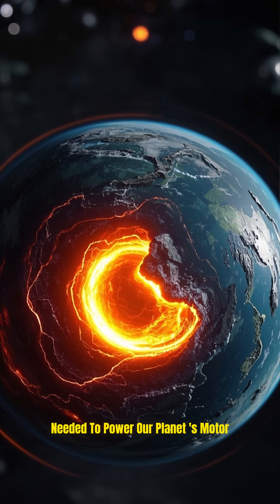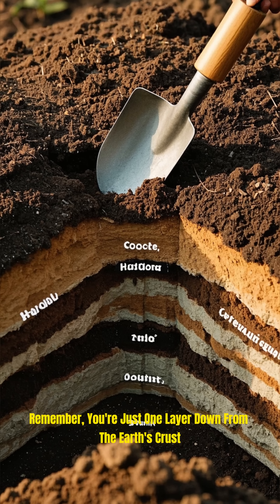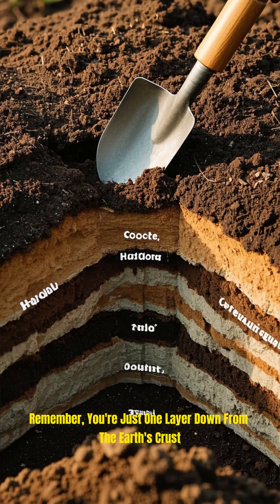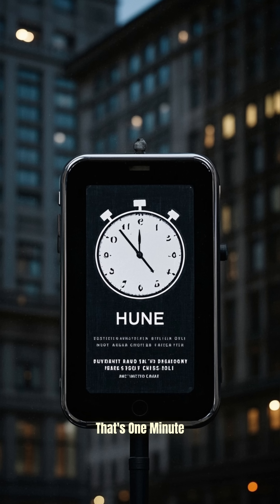And it is thanks to the mantle that Earth has a liquid core that generates the electric currents needed to power our planet. So next time you take a shovel to the ground, remember, you're just one layer down from the Earth's crust! There's a lot more to this planet than meets the eye! That's one minute!